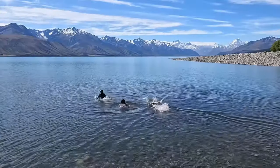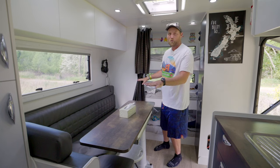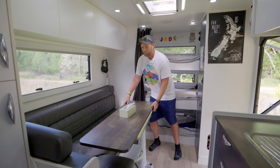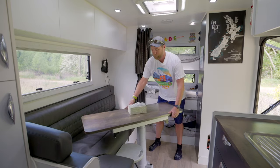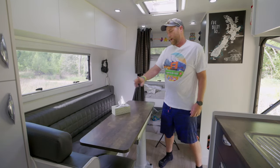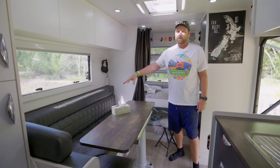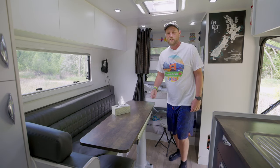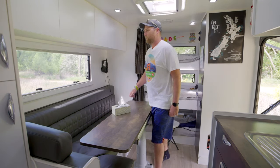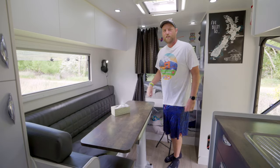This is our lounge area — usually the kids are sprawled out here doing schoolwork. All five of us can just fit into the seating area. We like that the table completely spins around and also drops down to convert into a bed. We have storage under the couch, and we've got an inverter to create 240-volt power. There's also a hot water cylinder and a diesel heater under there so we can stay warm. Sometimes we have a really nice ocean or lake view, and the windows open right up.